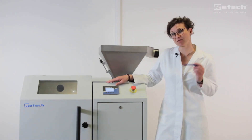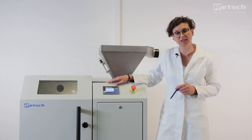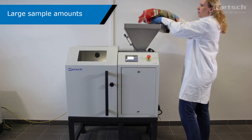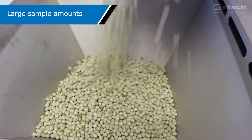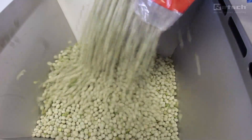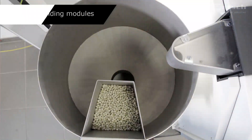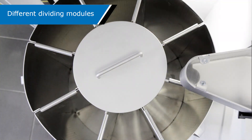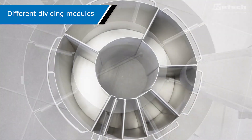Rotating sample dividers, the REG PT300 and PT600, are specially designed for volume reduction of large amounts of powdered or granular bulk materials of up to 30 or 60 liters. We offer a selection of different dividing modules which determine the dividing ratio and the amount of the obtainable subsample.